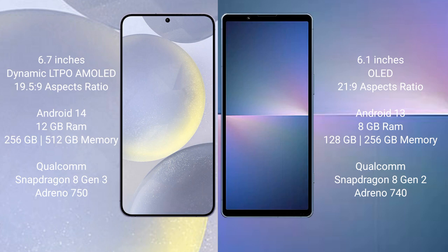Samsung Galaxy S24 Plus comes with 12GB RAM and 256GB or 512GB internal storage, Qualcomm Snapdragon 8 Gen 3 processor, and GPU Adreno 750. Sony Xperia 5 Mark 5 comes with 8GB RAM and 128GB or 256GB internal storage, Qualcomm Snapdragon 8 Gen 2 processor, and GPU Adreno 740.